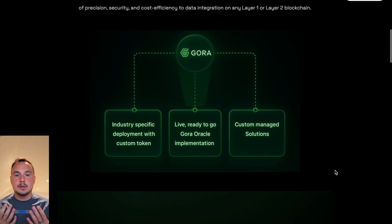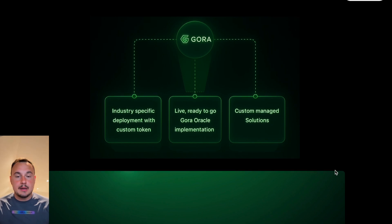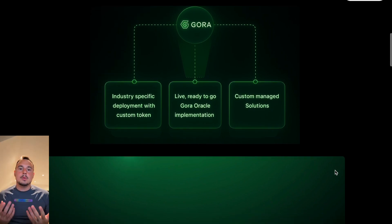Today we're diving into the fundamentals of Gora Network, a groundbreaking, decentralized Oracle platform built to empower the next generation of blockchain innovation. What is Gora Network?